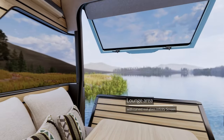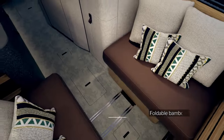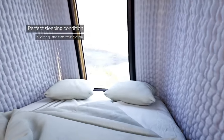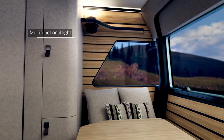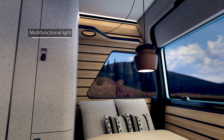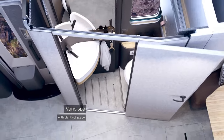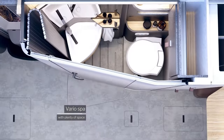The interior features high-end materials and finishes, creating a comfortable and stylish living space. There's a rear lounge layout with a large opening rear hatch that provides a stunning 180-degree panoramic view. The bathroom has a unique extendable wall that creates a spacious shower compartment.